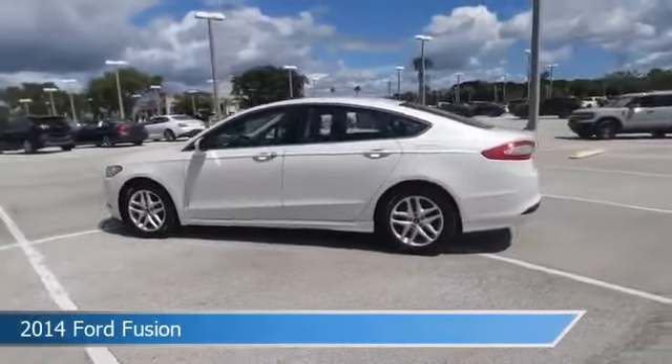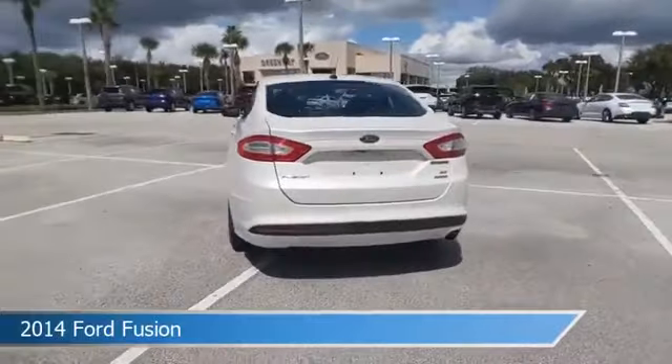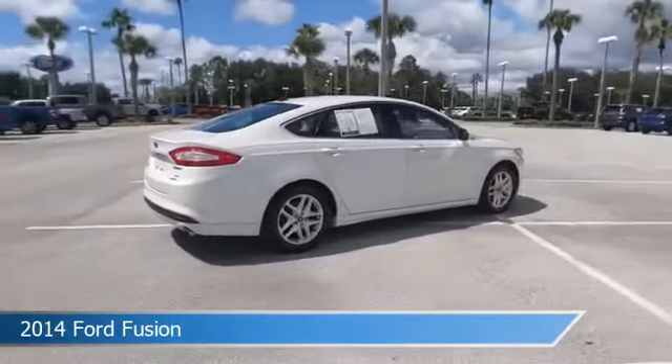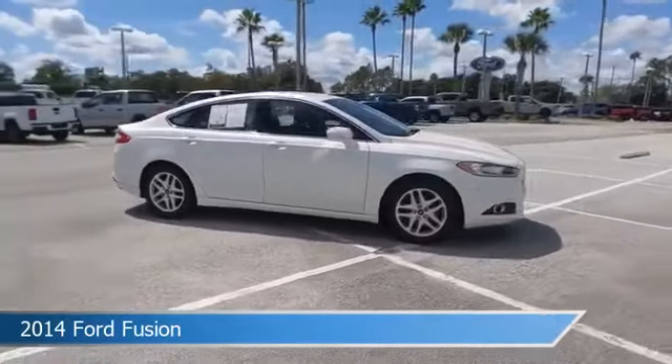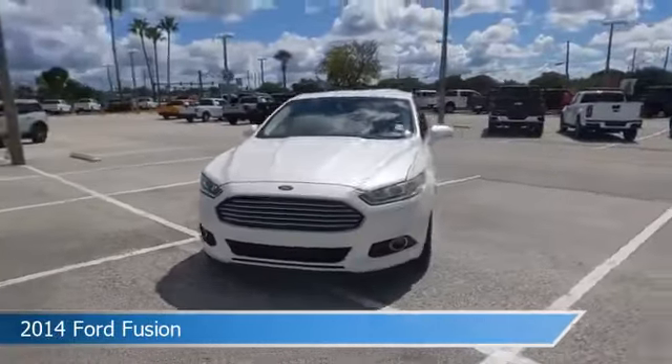Take a look at this 2014 Ford Fusion, equipped with an automatic transmission in white platinum tricote metallic. This car comes with some great features including automatic emergency braking, rear cross-traffic alert, backup camera, blind spot monitor and more. Come in and check it out today.